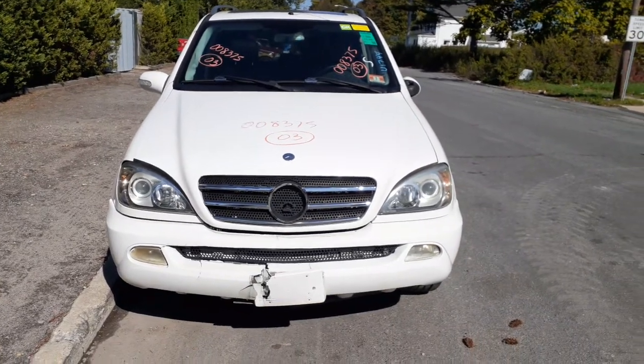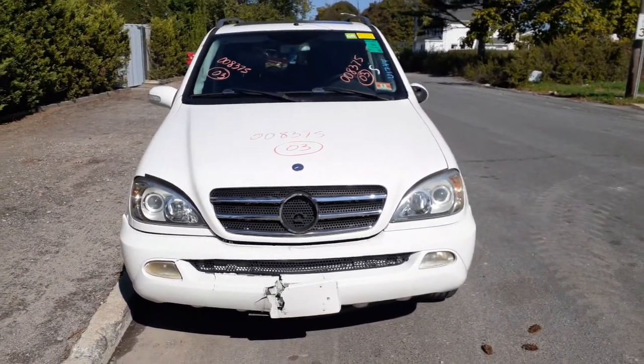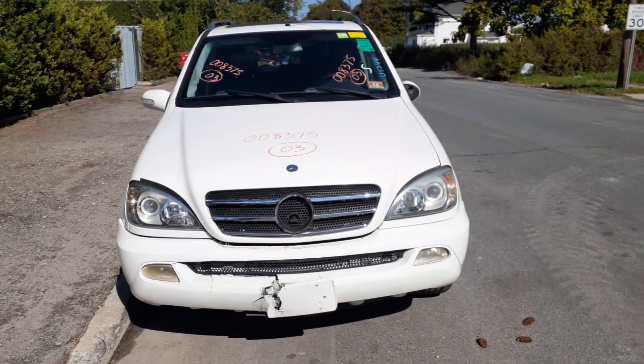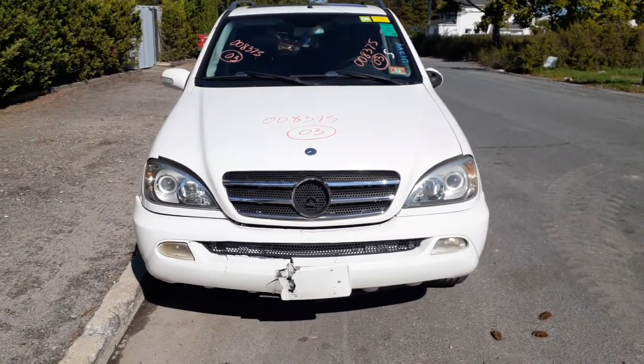Newest addition to the inventory is a 2003 Mercedes-Benz ML350. Stock number is 8375. It's got 216,000 miles on it.